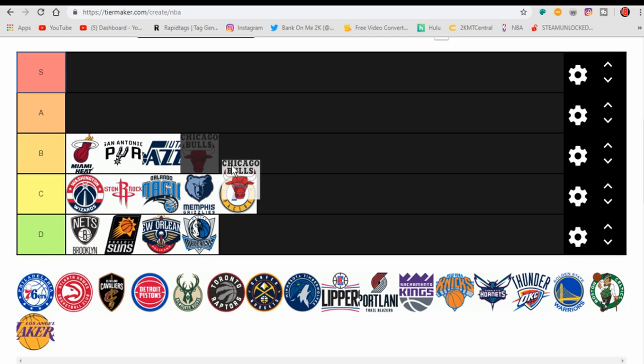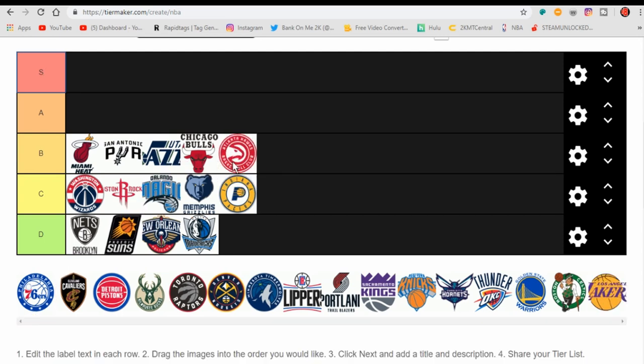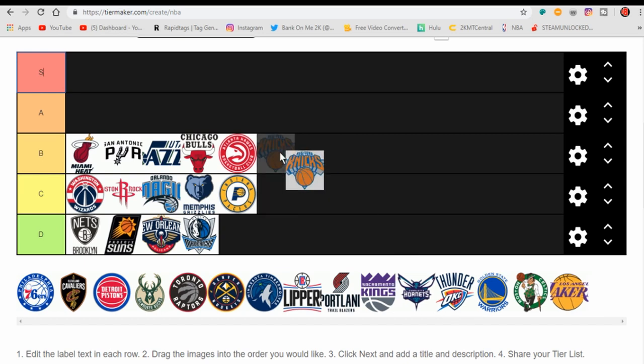Also in B tier — the Chicago Bulls. Iconic logo, it's really clean. This is a possible A tier, but I'm putting it in B. Atlanta Hawks — I love the red and white, even better when it's gold and black. I like the secondary logo better than the full logo. Also going in B tier — the New York Knicks. The colors complement each other very well. I do like the giant basketball at the bottom and the font is really nice. I wish their jerseys would use this type of font — that would look really nice.